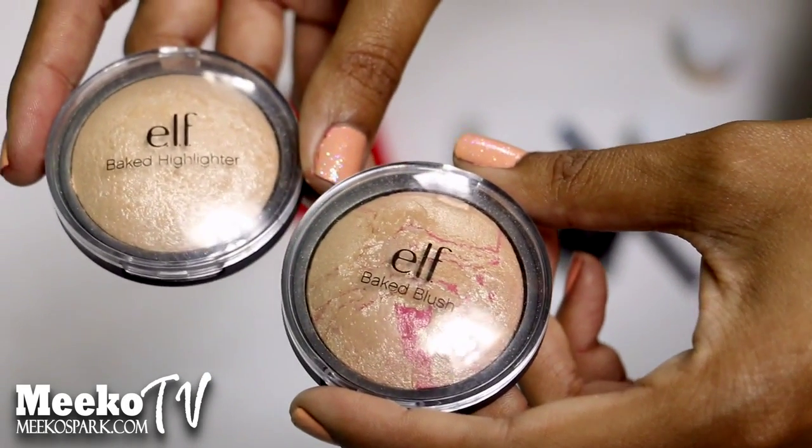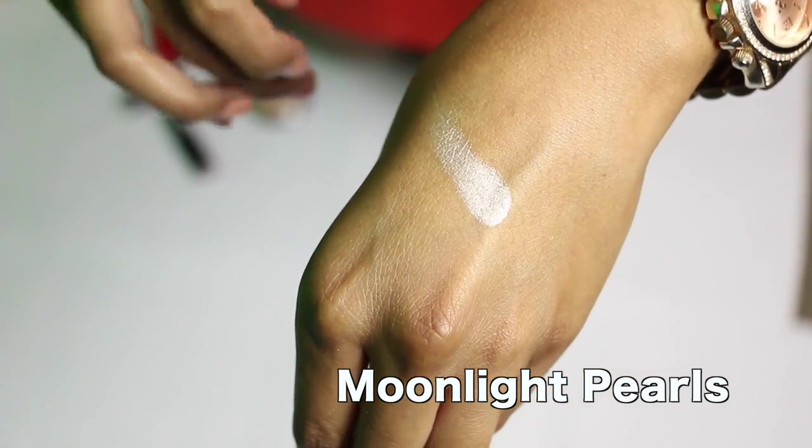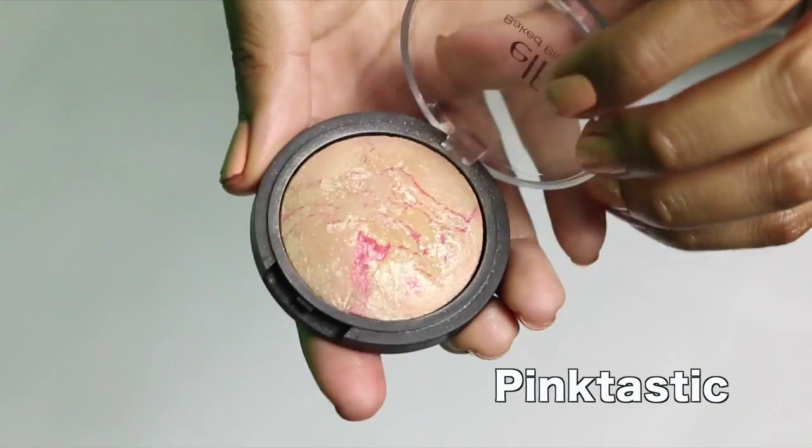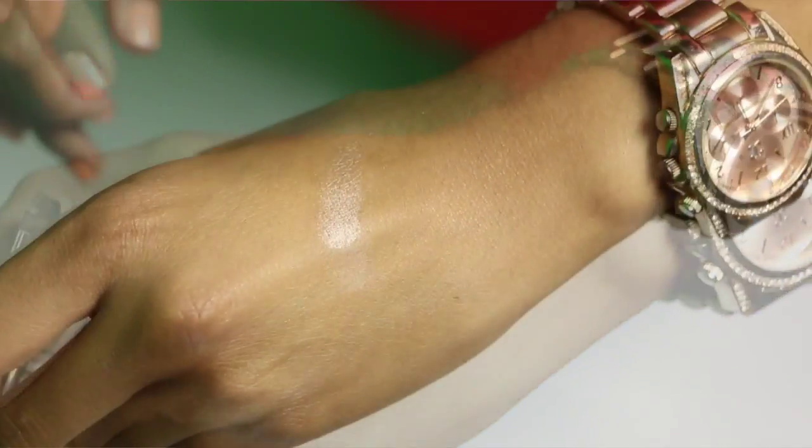For highlighters — which I love right now, it's like my obsession — these e.l.f. baked highlighters are amazing. There's also an e.l.f. baked blush that I use as a highlighter because it's too shimmery to use as a blush. These are super cheap, like $3 each. They don't have chunks of glitter — just a really nice shimmery sheen glow. I like the baked highlighter in Moonlight Pearls the most because it's a beigey pearly color. The other one is a more pinky rose-gold color, which I like to use when I have pink eyeshadow or pink lipstick so my highlight can match. Go get these now if you're obsessed with highlighters.